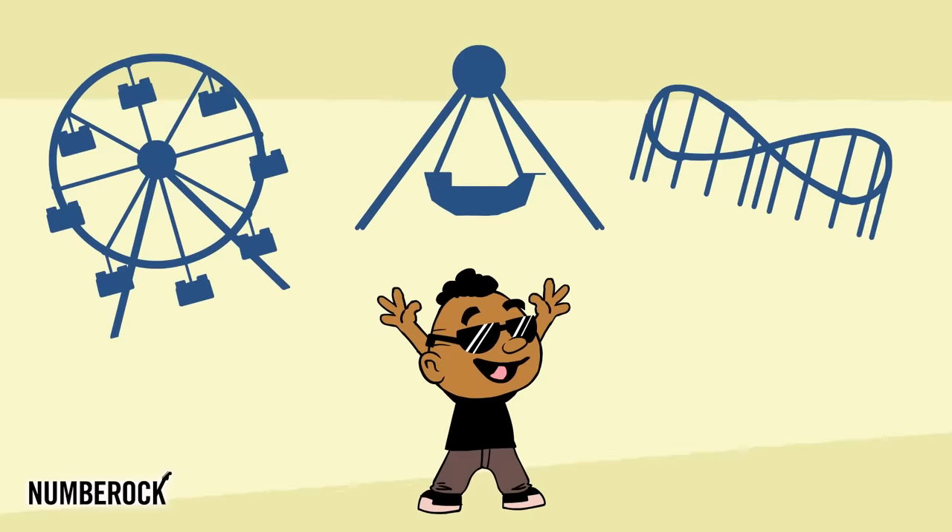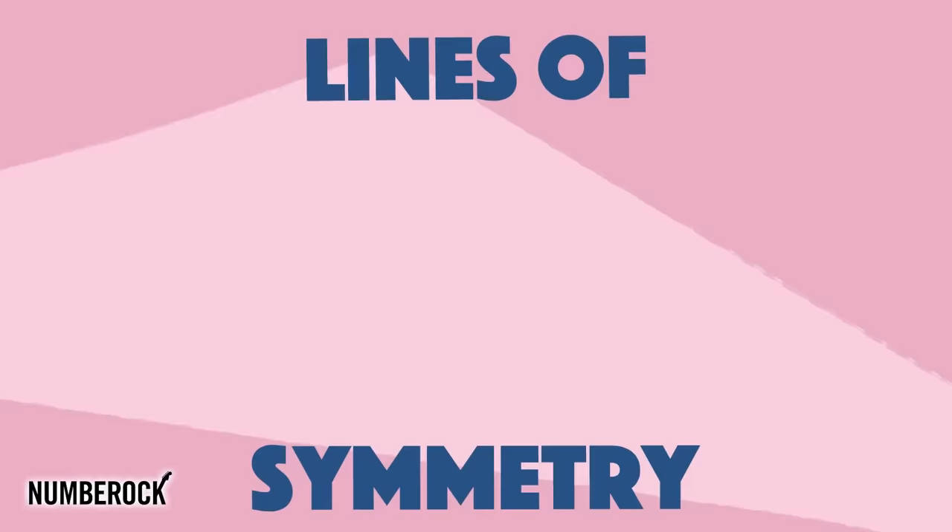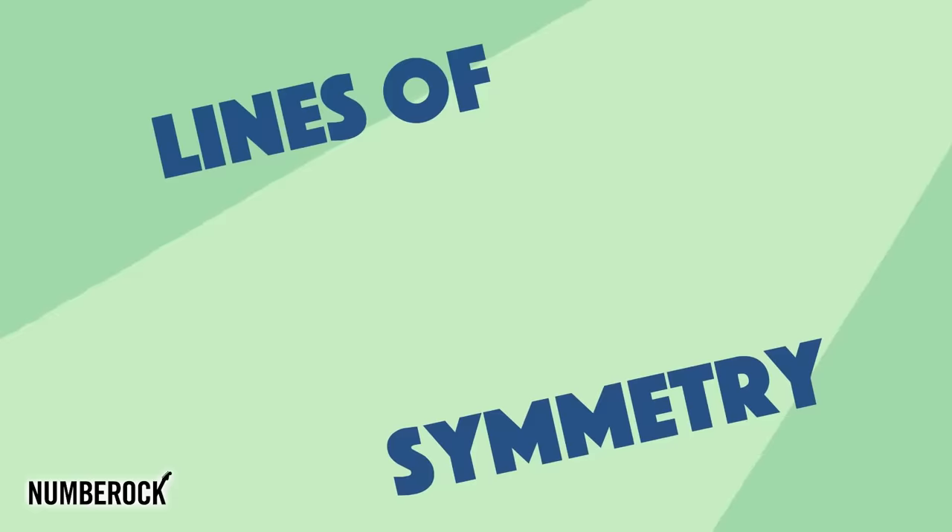We see symmetry all over the place. Everywhere we look, we see lines of symmetry. Lines of symmetry!